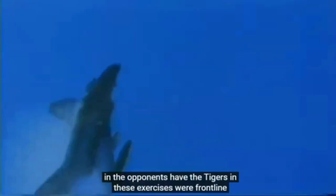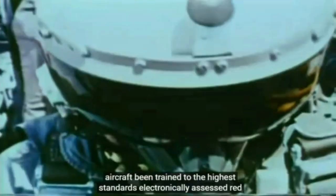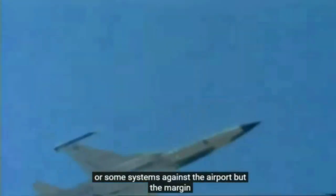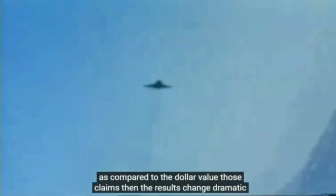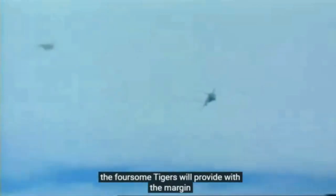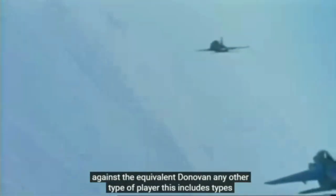The opponents of the Tigers in these exercises were frontline squadrons equipped with the best aircraft and trained to the highest standards. The electronically assessed Red Flag kill ratios favoured types like the F-15 and F-14, which are truly awesome systems against the F-5s — but the margin is small. If the number of planes shot down is compared to the dollar value of those planes, then the results change dramatically. The Red Flag exercises with F-5s tend to indicate that a force of Tigers would prevail with a margin against the equivalent dollar value of any other type of plane, including types that are far more recent designs. This not only puts the F-5 into a more favourable light, but dismisses many long-established criticisms of this unique family of airplanes.